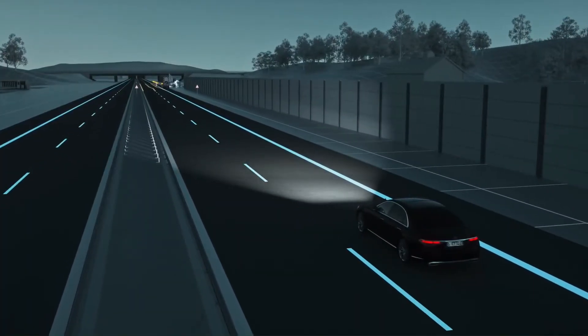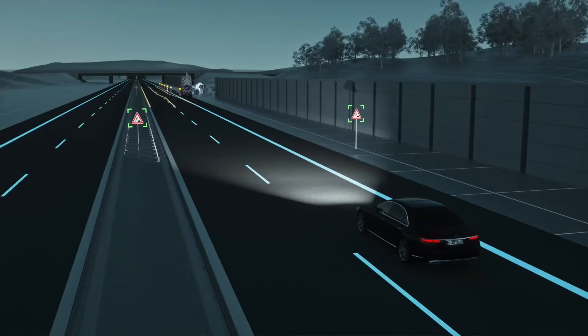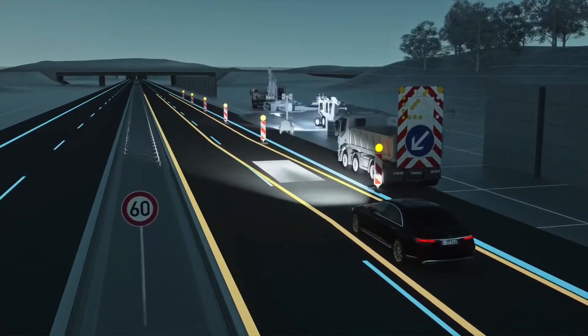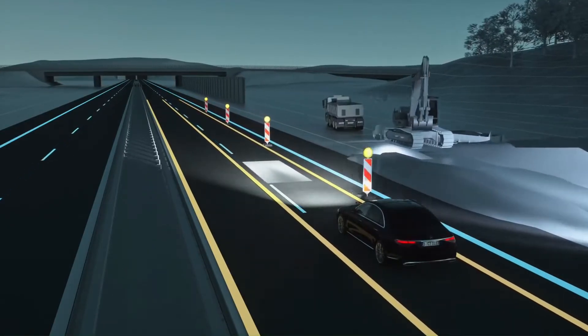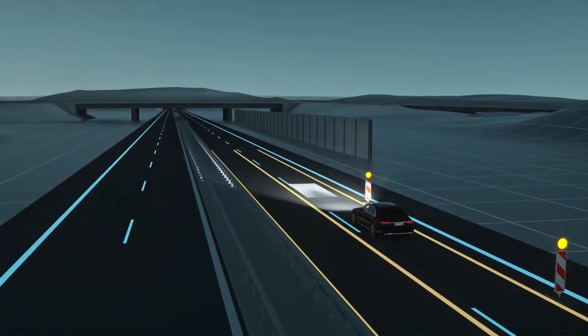Roadworks can often be tight and confusing. Digital Light displays a symbol to alert you in good time if it detects roadworks. The system projects two lines of light for guidance purposes, indicating the width of your Mercedes, and so providing better orientation when the lanes are narrow.